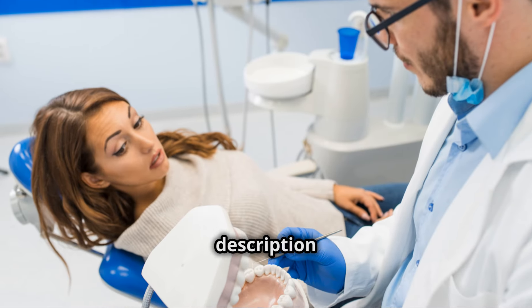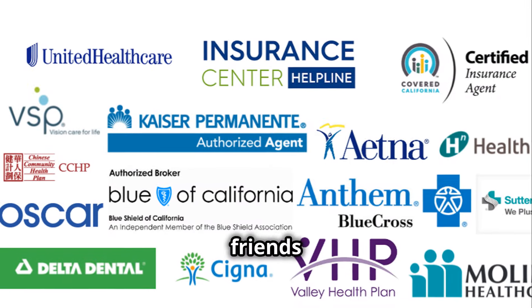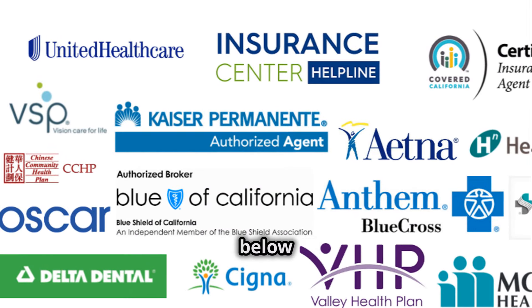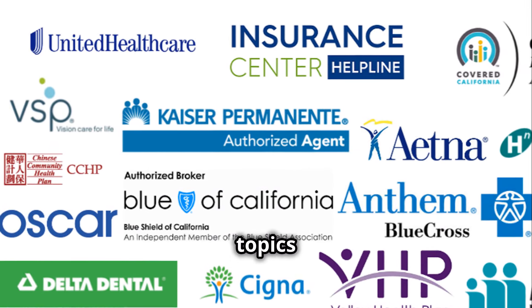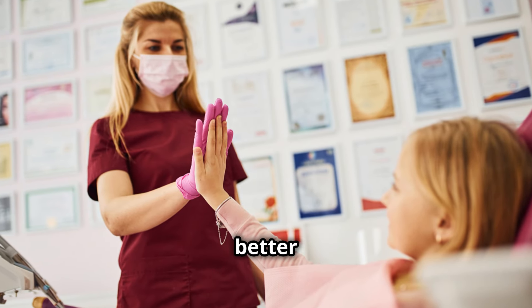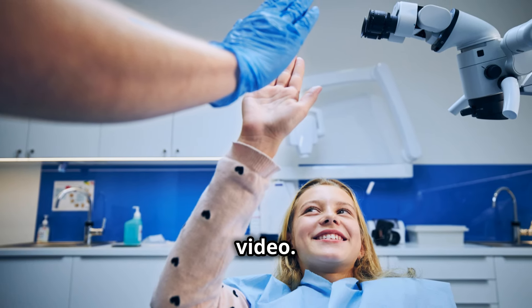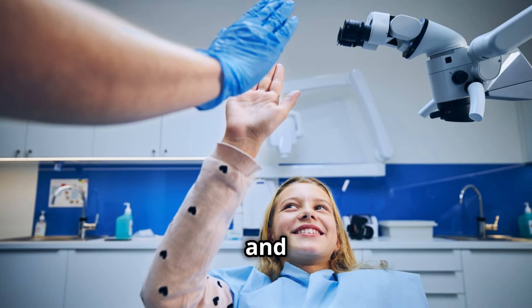The link is in the description below. Make sure to like this video, share it with your friends and family, and leave a comment below if you have any questions or topics you'd like us to cover next. Your engagement helps us create better content for you. Thank you for watching, and we'll see you in the next video. Stay healthy and take care.